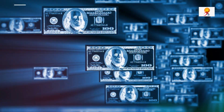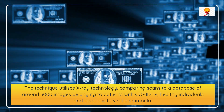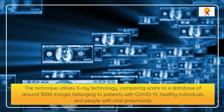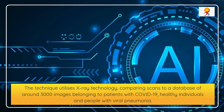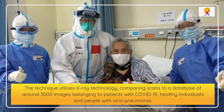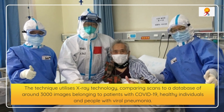The technology utilizes X-ray comparing scans to a database of around 3,000 images belonging to patients with COVID-19, healthy individuals, and people with viral pneumonia. It then uses an AI process known as Deep Convolutional Neural Network, an algorithm typically used to analyze visual imagery to make a diagnosis.